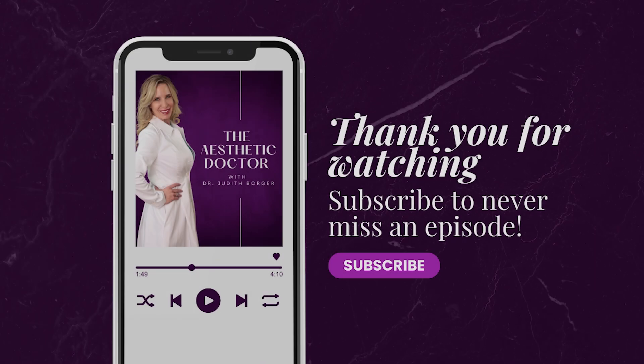Lovely listeners, this is Dr. Borger and this is the end of our current episode. Thank you again for tuning in and we hope to see you next time. Bye now. Thank you for listening to the Aesthetic Doctor Podcast with Dr. Judith Borger. Follow Dr. Borger on Instagram at Dr. Borger, and find more at www.theaestheticdoctor.com. Until next time, be well.